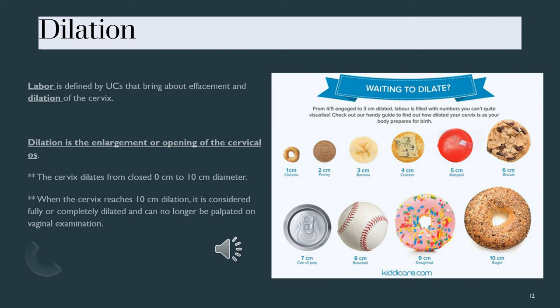For dilation, there's a picture comparing cervical opening to everyday objects. In nursing, we often relate things to food since everyone can relate to that. One centimeter would be the size of a Cheerio — that's the opening of the Cheerio. You can see how the opening gets bigger and bigger, from a penny, to a banana, showing how dilation progresses.